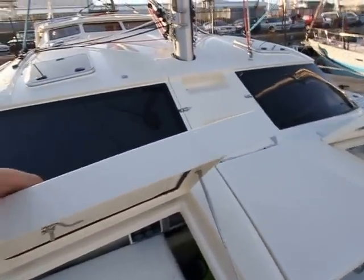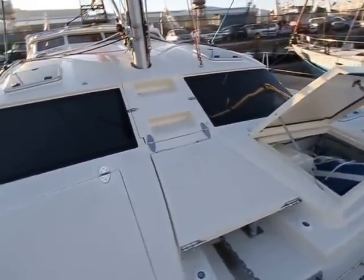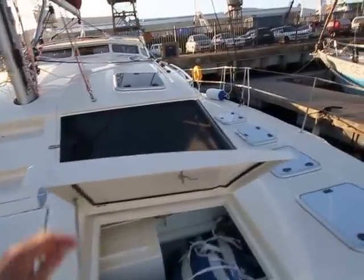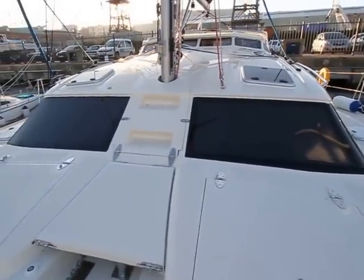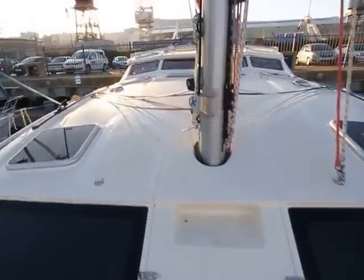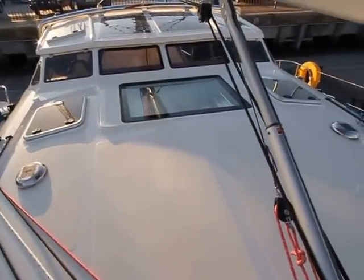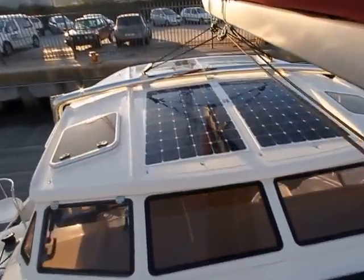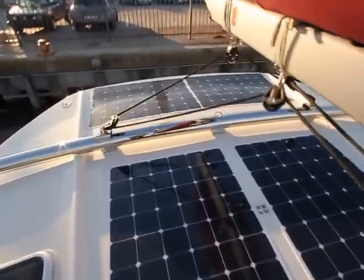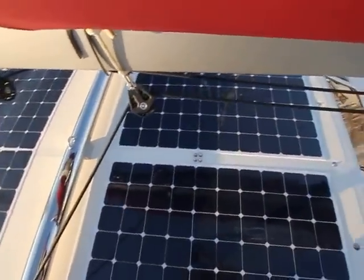The windows on the Maverick are laminated tempered glass, and in the hulls it's polycarbonate, which is the same material used on aeroplanes. On the roof there's also a skylight made out of armored-plated glass. Moving aft, you'll see there are four solar panels mounted on the roof — they're designed to be walked on — and that will give you just shy of 900 watts.